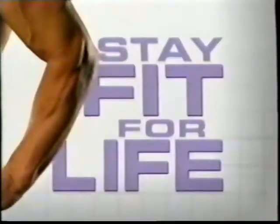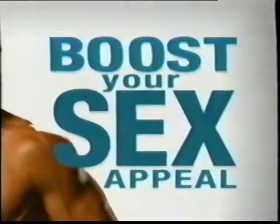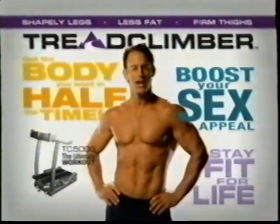Think it's hard to lose weight and get in shape? Think you have to go to a gym or exercise so hard it hurts and so long you tire out? Well, think again.